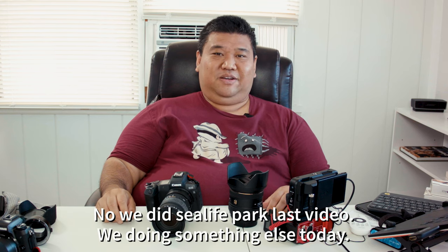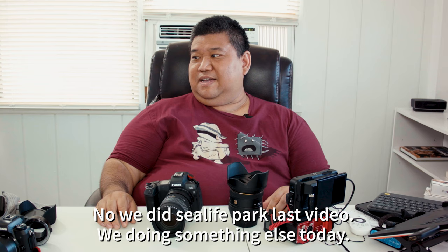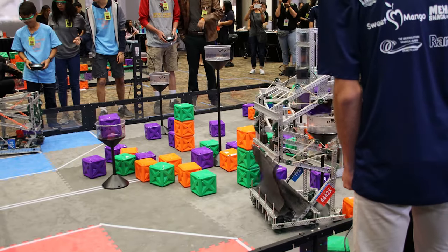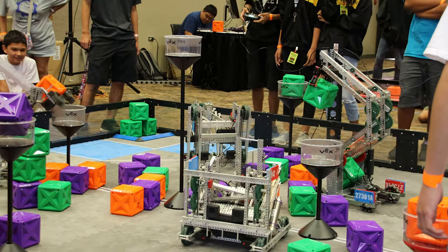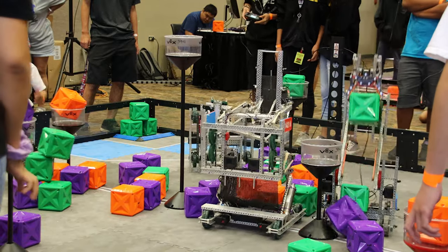Some interesting quirks about the camera — the video it takes is beautiful. I'm going to show some of the stuff I took at my most recent video outing to Sea Life Park — shout out to Sea Life Park — where things look beautifully cinematic.